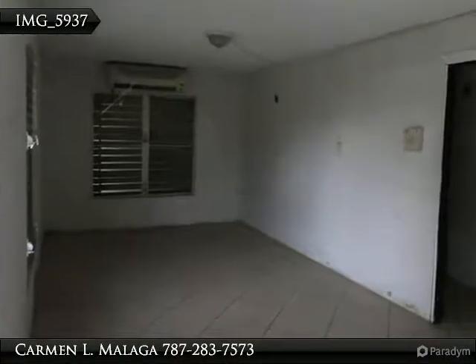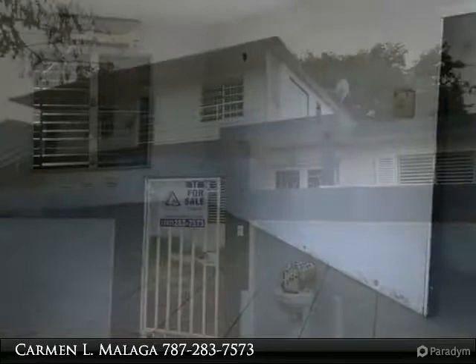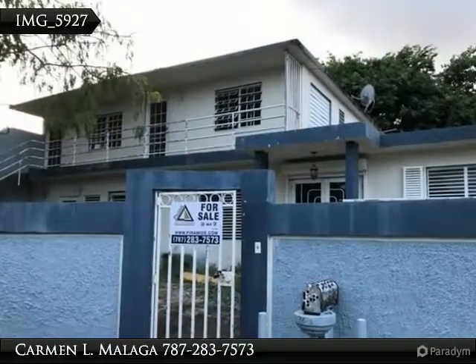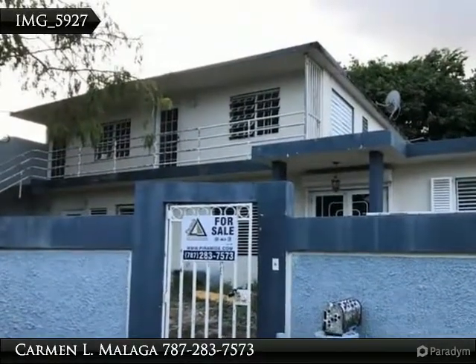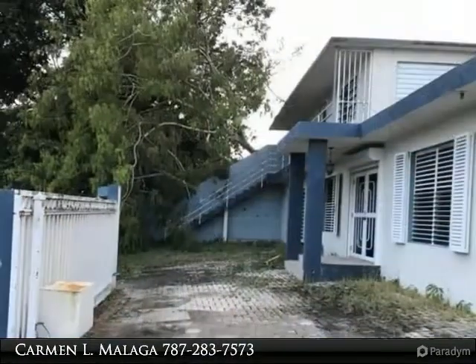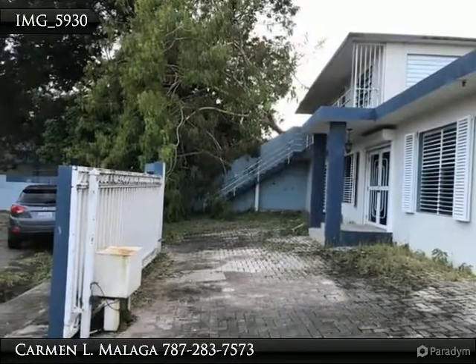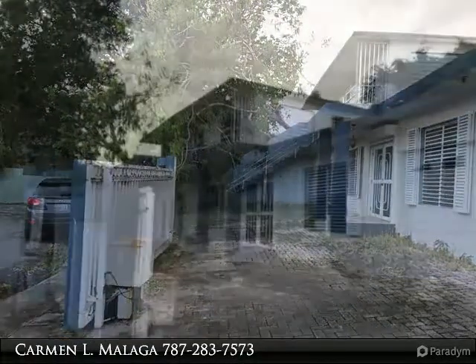Property multi-family 17-0265, located in Urb. Sierra Bayamón in Bayamon, Puerto Rico. This property has five units of living. The first unit has two bedrooms, two bathrooms, living room, dining room, kitchen, family room, laundry, terrace, and carport.